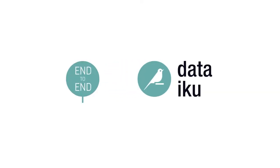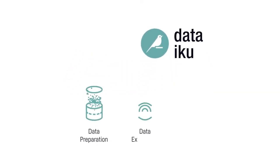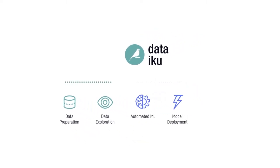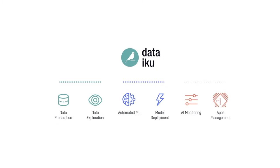To make Enterprise AI a reality, Dataiku provides one simple user interface for data preparation, data exploration, automated machine learning, model deployment, AI monitoring, and management.